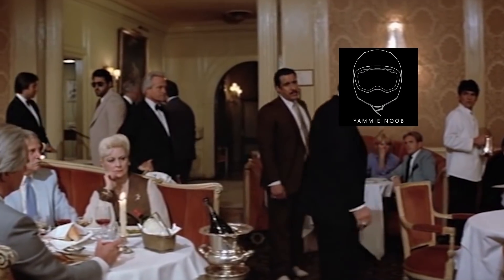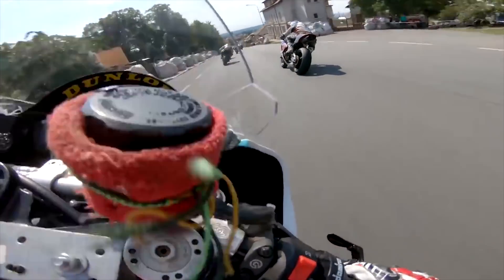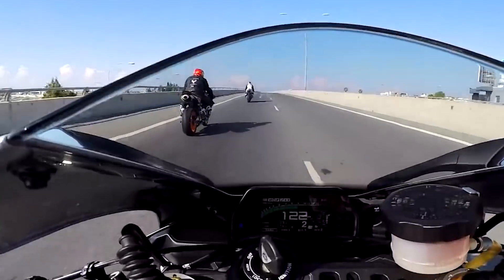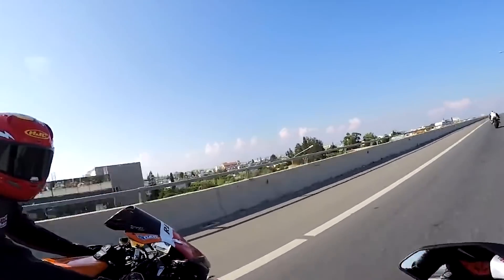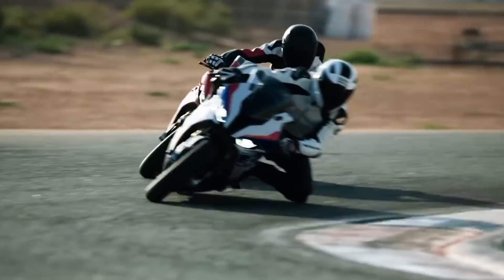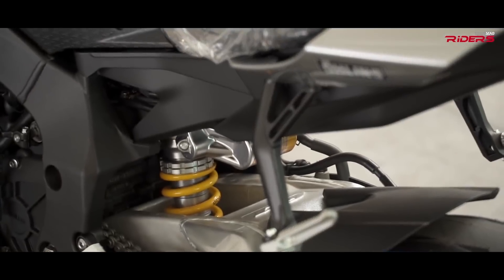This leads me to my next worst trend: advanced electronics. This might be a little controversial, but I think the nanny state, save-your-butt-from-crashing, do-it-all electronics packages of modern motorcycles are doing us a disservice. Adding complications to a machine that's meant to symbolize purity and simplicity is a sin in my opinion. A street motorcycle really does not need a six-axis IMU to measure lean angle on your way to work.